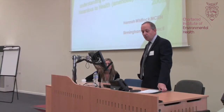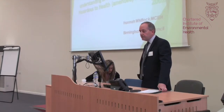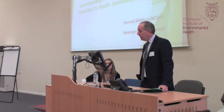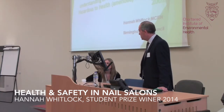The West Midlands Regional Board, in addition to laying on the CPD training, promotes educational research. We have a number of representatives from the universities — Wolverhampton, Birmingham, and Coventry within the region. Over the last few years, we've awarded a certificate to a student presenting the best dissertation in the field of environmental health. This year it's been Hannah Whitlock, who is from Birmingham University but now works for Birmingham City Council. She'll do a presentation on her dissertation, and then we'll do the group award afterwards.